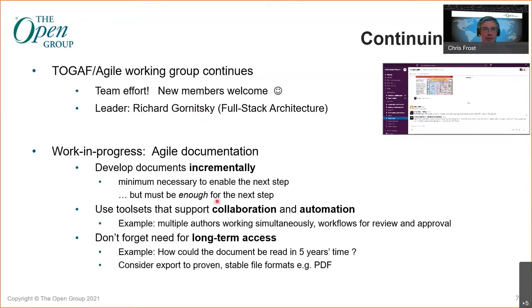As an example of work in progress, I've been looking at the problem of agile documentation. Although documentation is often the output of what you're doing in architecture, making sure you do that in an agile way sets a certain cadence right through the whole approach. Like everything, it's about developing the documentation incrementally and using toolsets that support collaboration and automation. And don't forget the needs of long-term access — where you've got documents stored in some sort of agile toolset or DevOps tool chain, that's great during the development program, but think about how you would access that in five years' time if the tool chain has moved on three or four major versions of software. Think about exporting to proven, stable file formats like PDF.